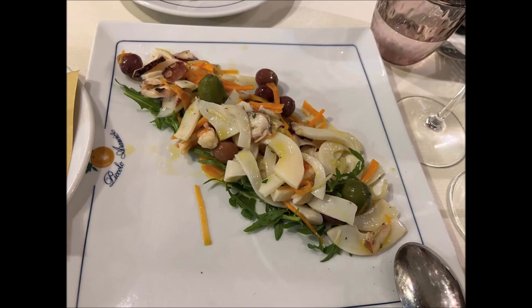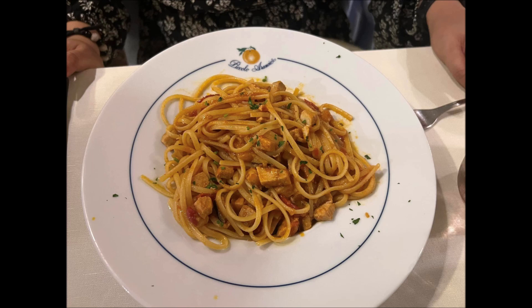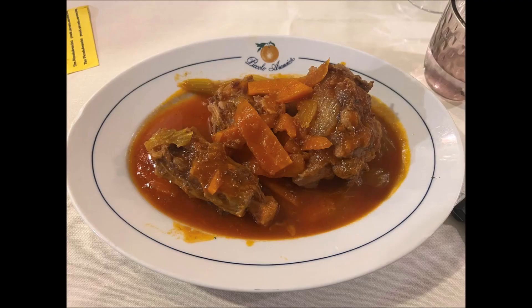We went to a restaurant nearby — you really need to book these places in advance because it's impossible to just walk in and eat. There was a squid salad which I really liked. The interesting dish was a fried artichoke, which is a Jewish speciality — I didn't realize how much of Rome's older traditional food actually comes from the Jewish community. There's a Jewish quarter where you can go and have unique food.